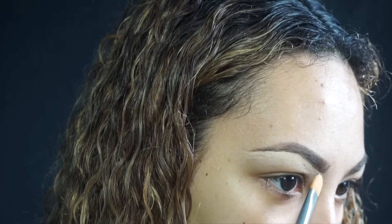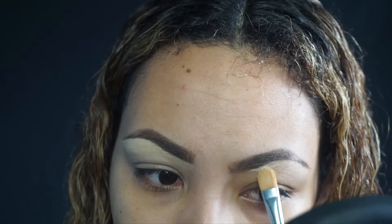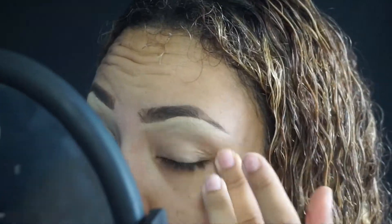I love this concealer for cleaning up my brows. If you have stray hairs and you don't want to pluck or don't have time, this is seriously amazing — it just covers up all the little strays. I don't really like it that much for priming my eyelids, but it'll work.